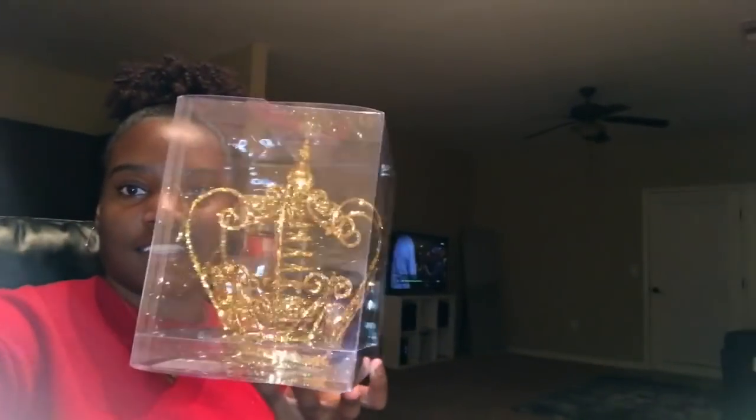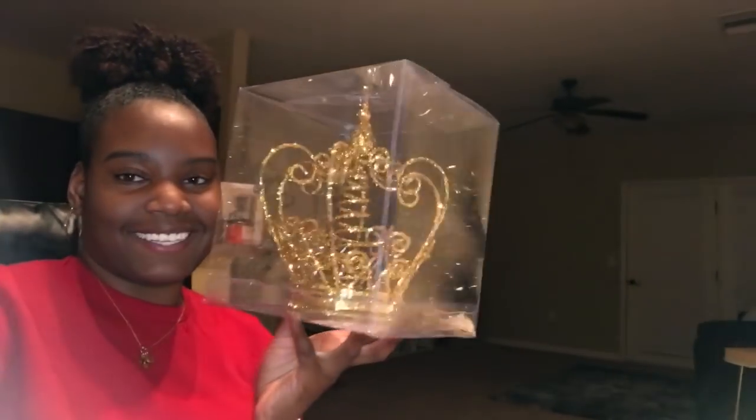My tree topper I got today from Hobby Lobby — they were having 50% off all their Christmas stuff. Y'all are gonna think I'm so extra with this tree topper, but I thought it was so cute. It's literally a crown. I know most people do an angel or a star, but it's my tree and I can do what I want. It was 50% off $13.99. It looks like a crown — like the crown Apple logo — and I thought it was so cute to go on top of the tree.